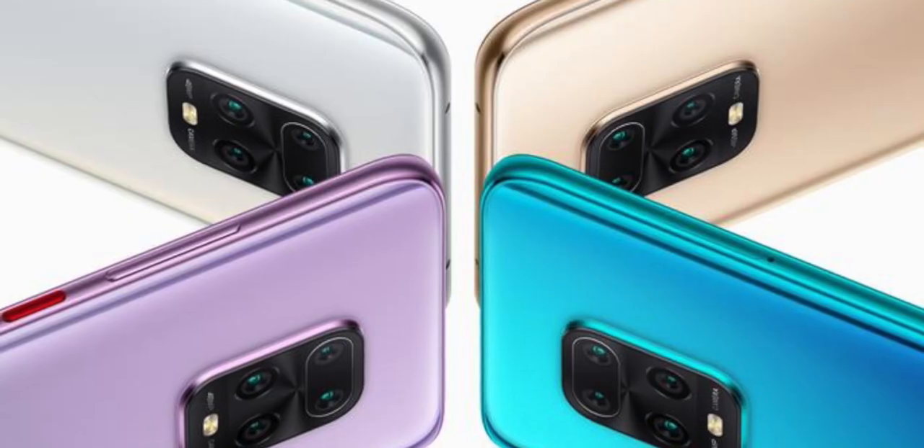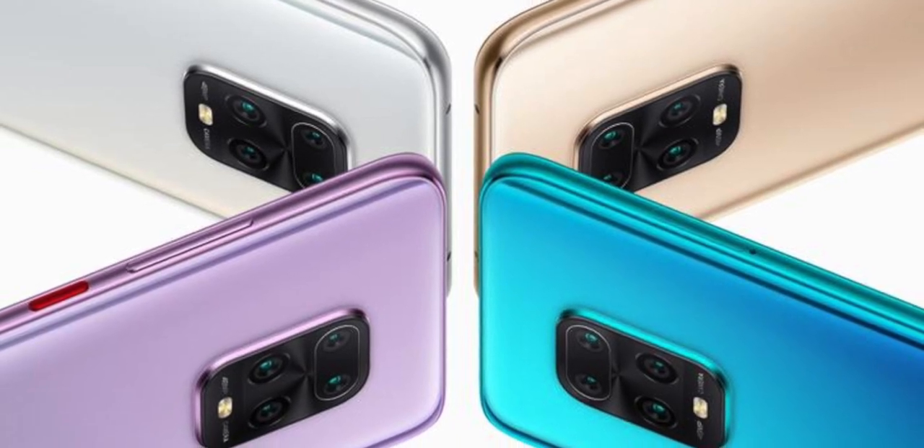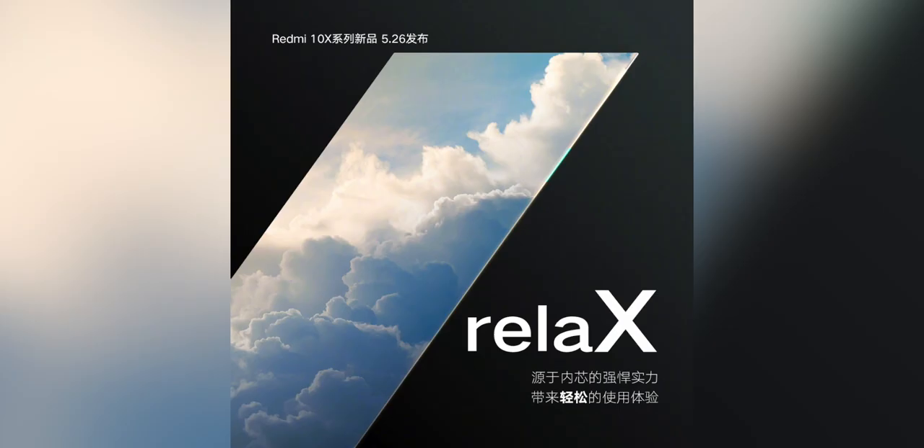Phones using this chip can be assumed to have features like 4K video recording up to 60 frames per second and high refresh rate screens. We do get confirmation of the Redmi 10X series, which will be the first to use this chipset. The official launch is on the 26th of May at 2 p.m. Hong Kong time.